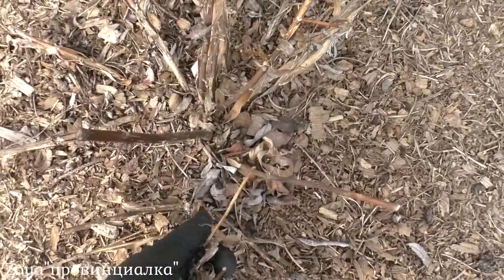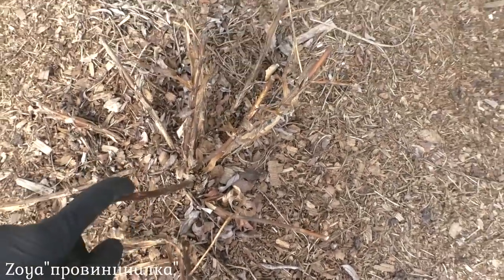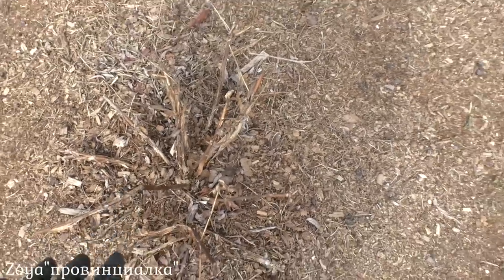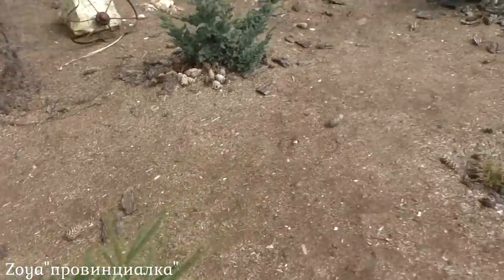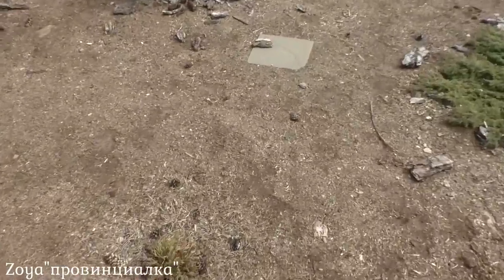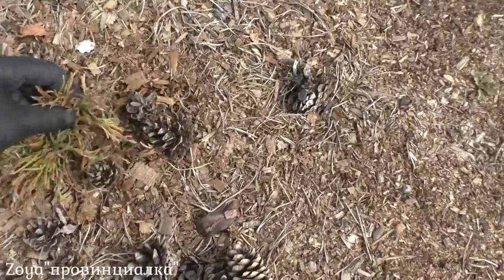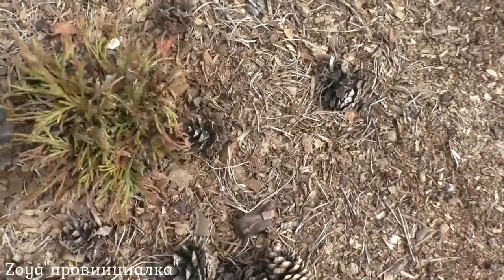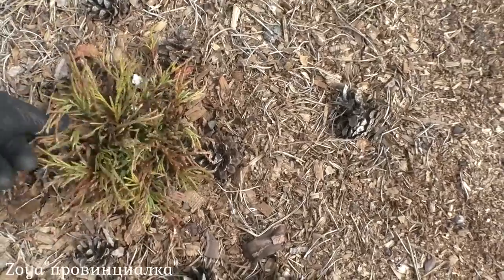Здесь будлея. Вот будлея — пока я не вижу, как она пережила зиму или нет. Это вторая зима будлеи. В прошлом году замечательно перезимовала. Великолепное растение конечно. Такие кипарисовики горохоплодные. В этом году он мне не очень нравится, как выглядит. Ну, посмотрим — маленький совсем.